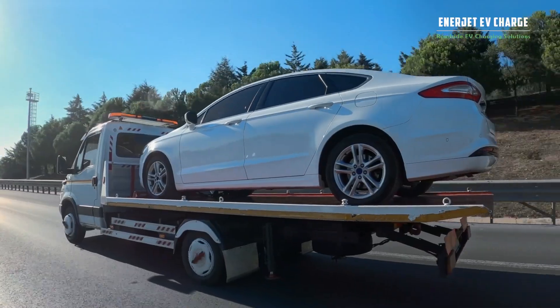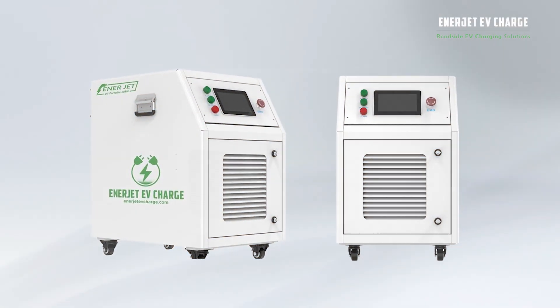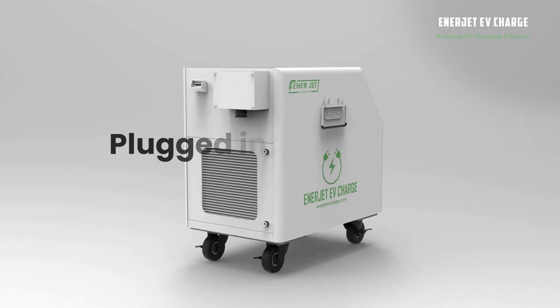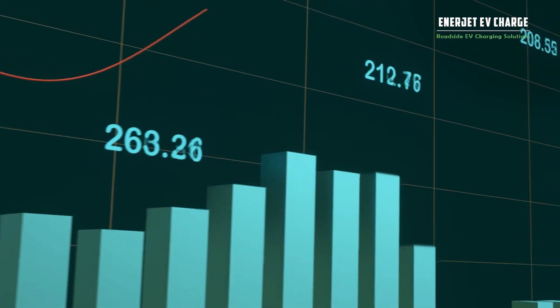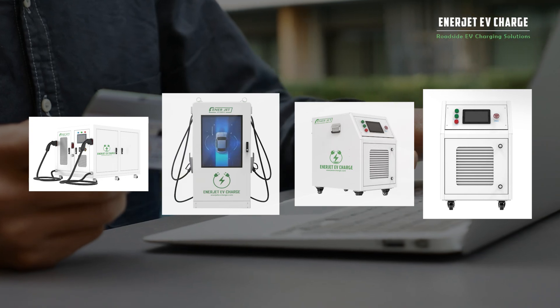Our portable chargers are a perfect match if you do not want to undergo construction. They can be hardwired on a 480-volt three-phase grid or plugged into an outlet. EnerJet EV Charge is committed to assisting our customers to save and generate extra income through our DC Superfast Charging Stations.